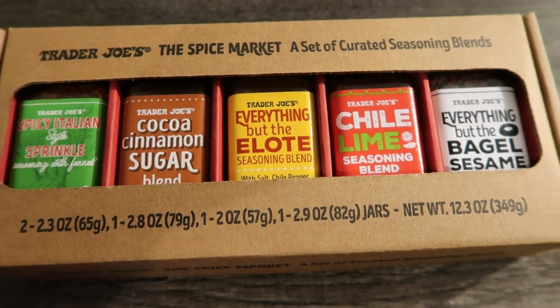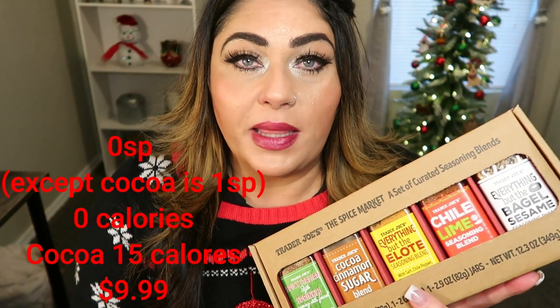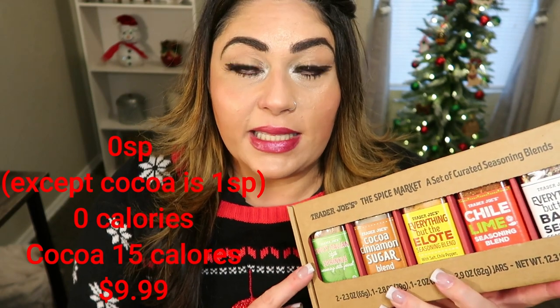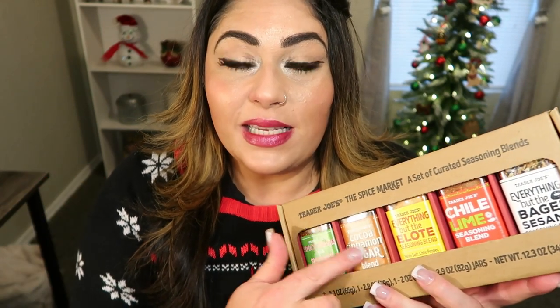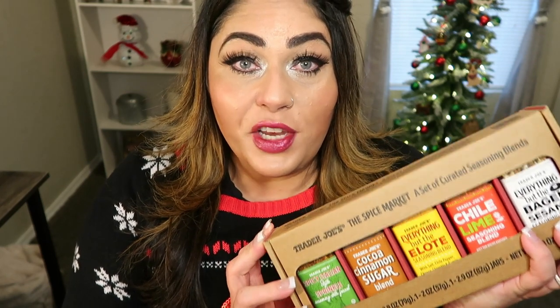Now let's jump into the taste test. I want to start with something that would also be a really great gift — this is the Trader Joe's Spice Market Curated Seasoning Blends. There are five different blends in this packet: your normal everything but the bagel, chili lime seasoning, everything but the elote seasoning — I have all three of those. But what's exciting are two seasonings that you cannot purchase separately; they only come in this seasoning pack. There's a cocoa cinnamon sugar and an Italian seasoning with fennel. The entire pack is $9.99, which is a pretty good deal at about $2 a piece normally, and it's great to get two seasonings you can't buy any other time of year.